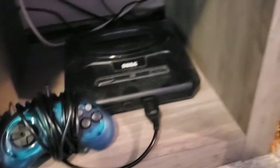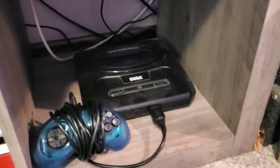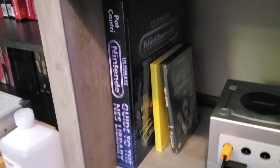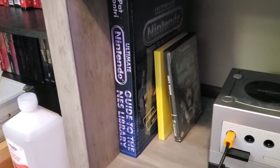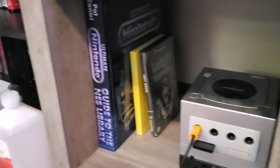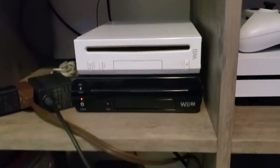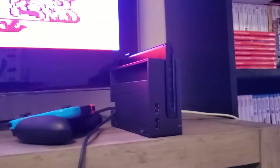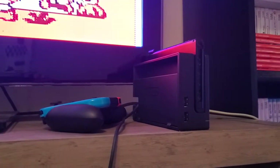Got our Sega Genesis — unfortunately my Model 1 does not work. Got our yellowed Super Nintendo, got a GameCube, got our Game Boy Player. Some NES official guide, got a Wii, we got a Wii U, we got an Xbox One S, got our Switch — switches are for them. Got some controllers and some nunchucks.